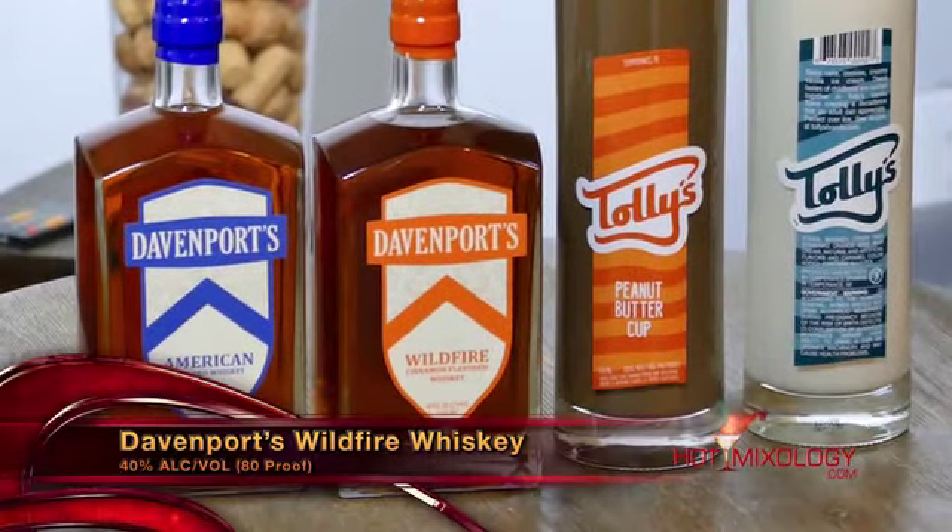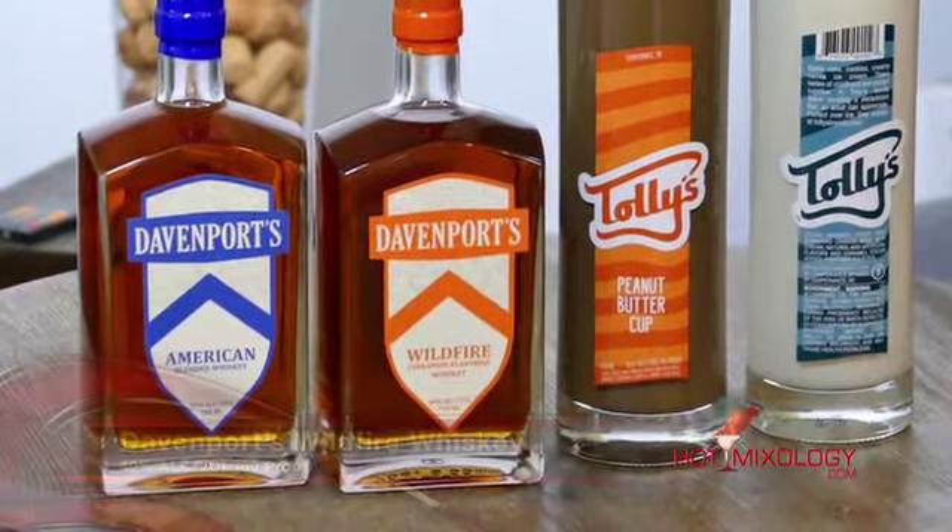Dylan, what are we featuring in this cocktail? So we're featuring the Davenport Whiskey, their Wildfire cinnamon-flavored whiskey, and Davenport Whiskey itself coming out of Temperance, Michigan. It's based and steeped in tradition, based off Rex Davenport's original recipe. Situated right there on the Great Lakes in the American Heartlands, for those people who want to work hard and live life the simple and enjoyable way. That's Davenport's Whiskey right here — the cinnamon-flavored whiskey.